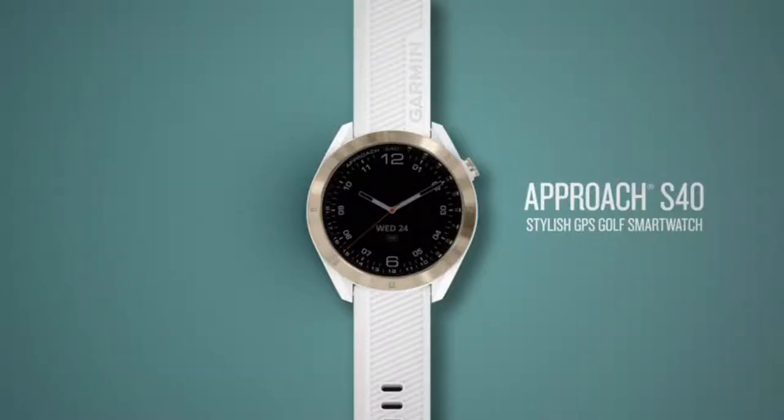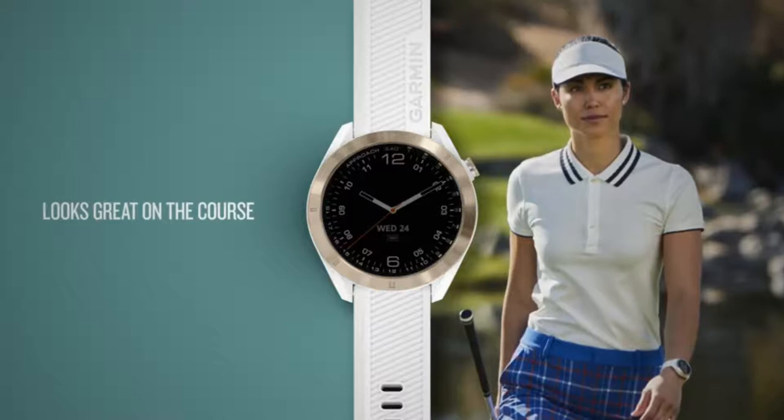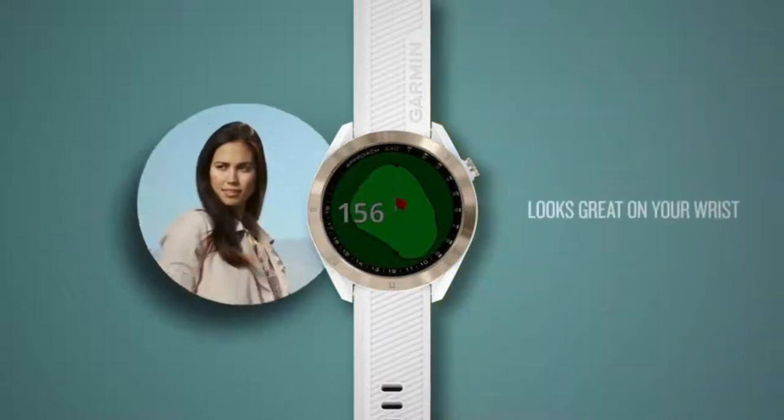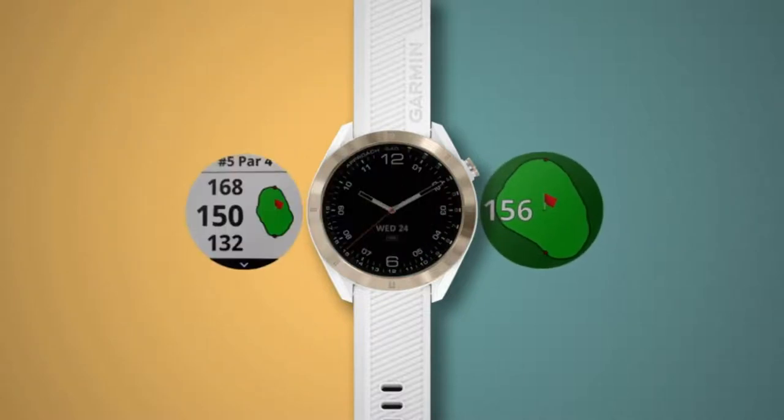Number 2. A stylish, lightweight GPS golf watch with a sunlight-readable two-color touchscreen display, metal bezel, and quick-release bands for easy change of style or color.